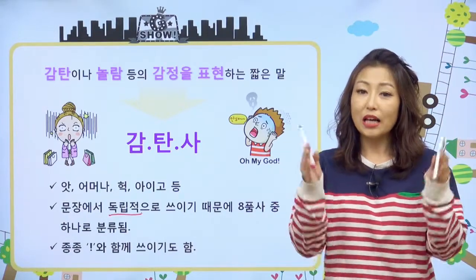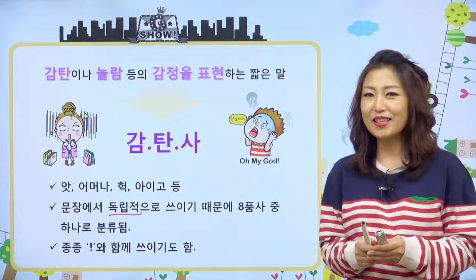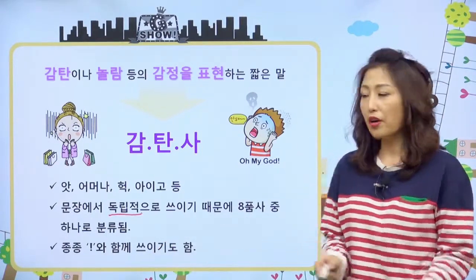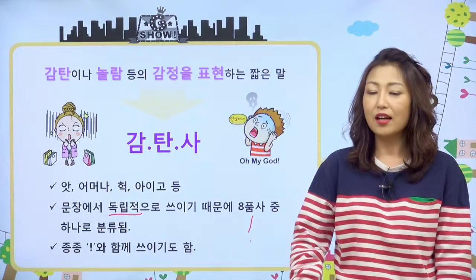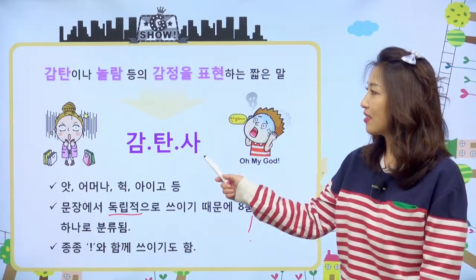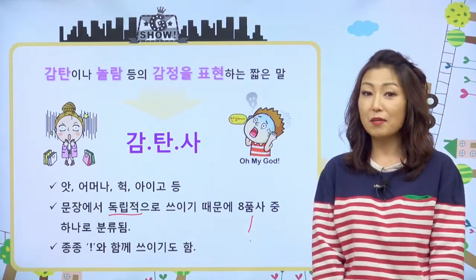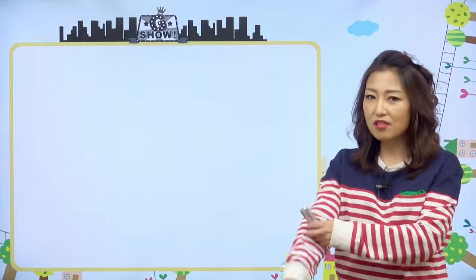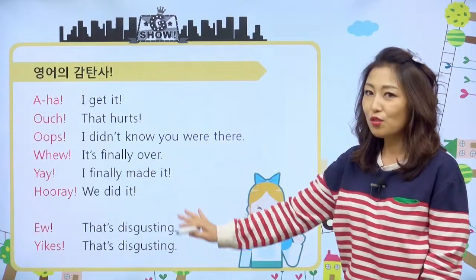종류는 많지 않고 양도 많지 않지만, 감탄사 같은 경우는 우리 친구들이 쉽게 기억할 수 있는 부분이니까 오늘 선생님이랑 잘 살펴보도록 해요. 그리고 종종 헉! 느낌표와 함께 쓰이죠. 왜? 놀람이나 감탄을 나타내는 감정의 상태를 표현하는 거니까요. 감탄사는 그래서 감정을 표현하는 말이고, 팔품사의 한 종류이며, 가끔 느낌표와 함께 쓰이기도 한다. 그러면 본격적으로 감탄사에 대해서 알아볼까요? 영어의 감탄사는 이런 종류들이 있어요.